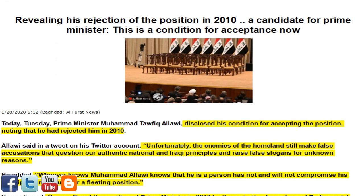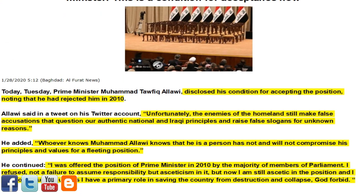Next article of interest: revealing his rejection of the position in 2010, a candidate for Prime Minister states his condition for acceptance now. Prime Minister candidate Mohamed Tawfiq Alawi disclosed his condition for accepting the position, noting that he had rejected it in 2010. Alawi said on Twitter that enemies of the homeland still make false accusations questioning his national principles. He stated that he was offered the position of Prime Minister in 2010 by the majority of members of Parliament and refused — not from a failure to assume responsibility, but out of asceticism. He added that he will not assume it now unless he has a primary role in saving the country from destruction and collapse, God forbid.